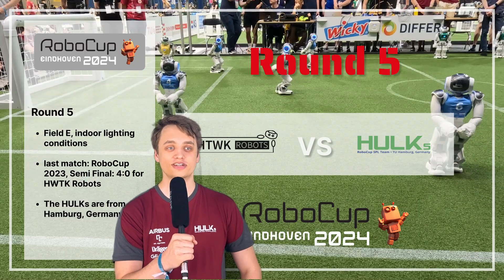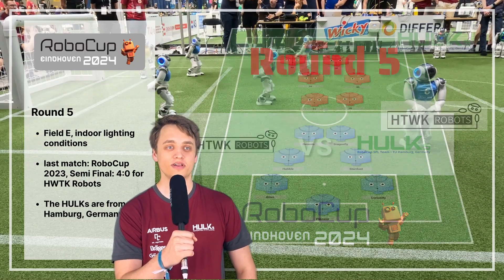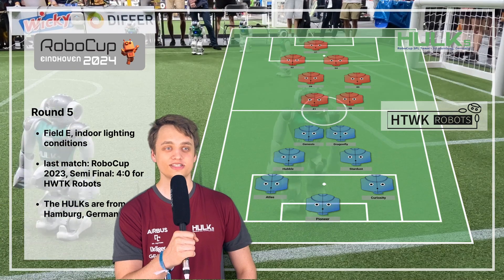We just celebrated our 10-year anniversary, so we've visited a couple of RoboCups in previous years.